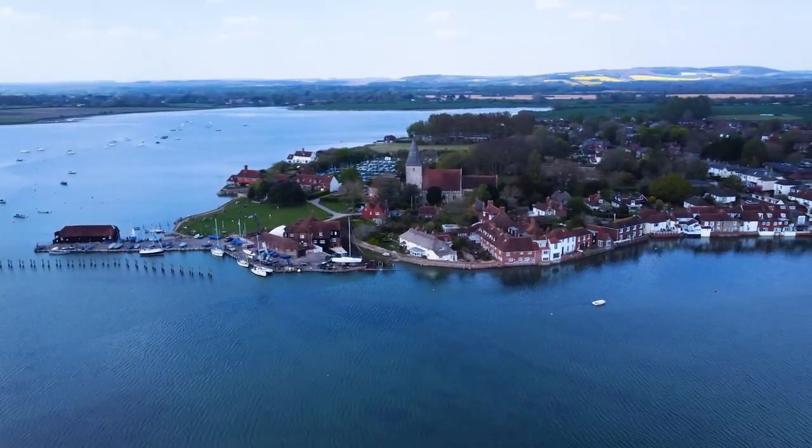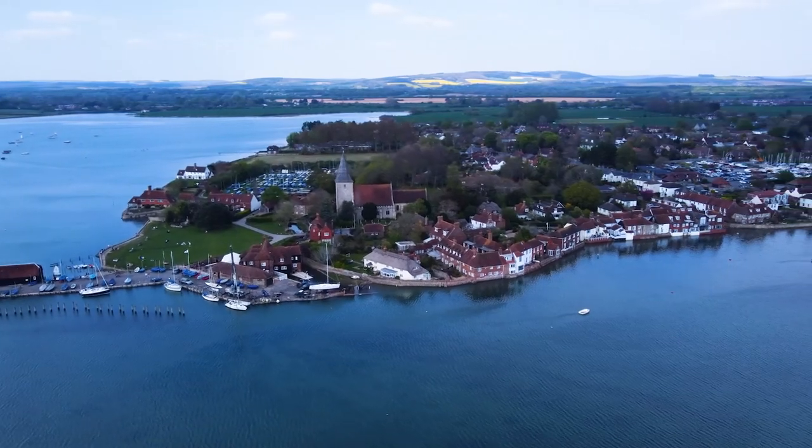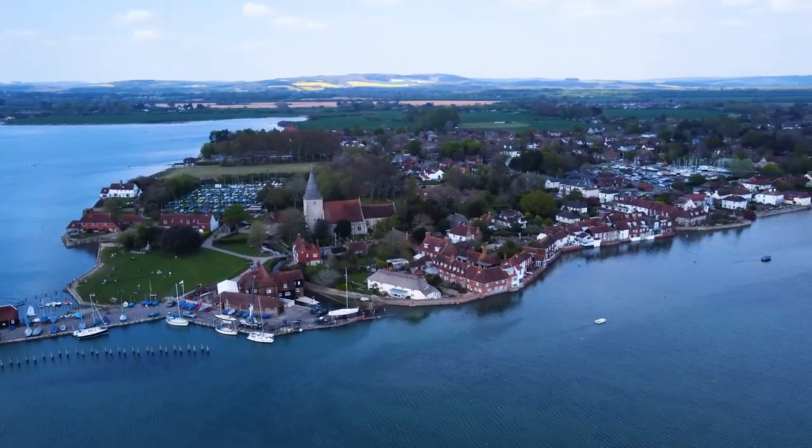Bosham Village is a much sought-after location, centred around its thriving sailing club, historic church, shopping arcade, restaurant and hotel. It is one of the area's coastal jewels.